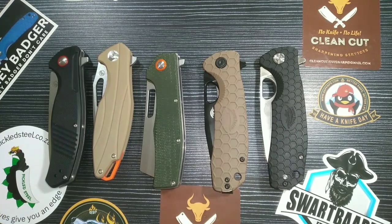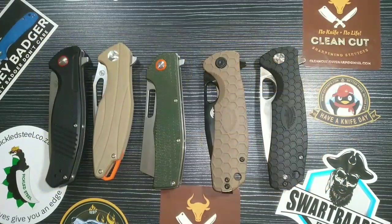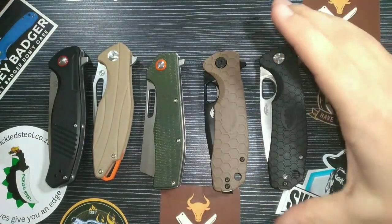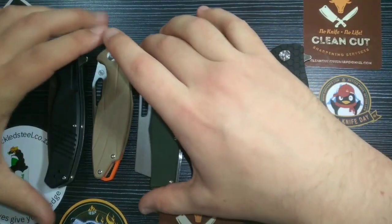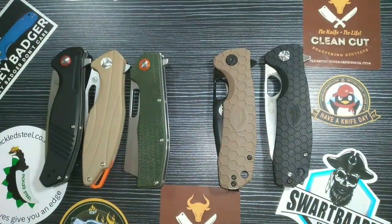Good day everyone and welcome back to Clean Cut EDC. Today we are finally doing it — the battle of the budget! I'm going to sit here and discuss it with you guys as we go along. We are stacking up two South African companies: Pickled Steel versus Honey Badger, to see who gives you the most.